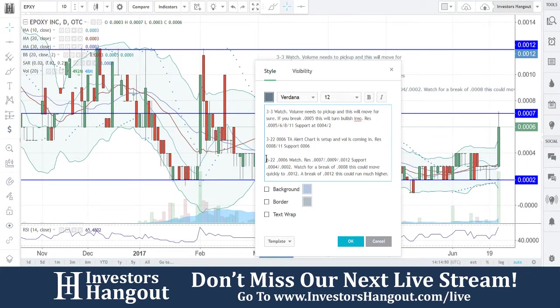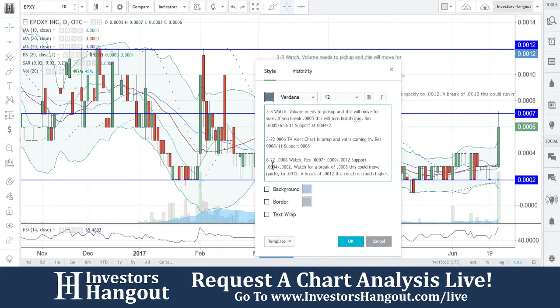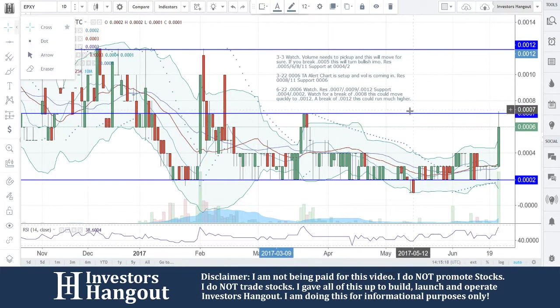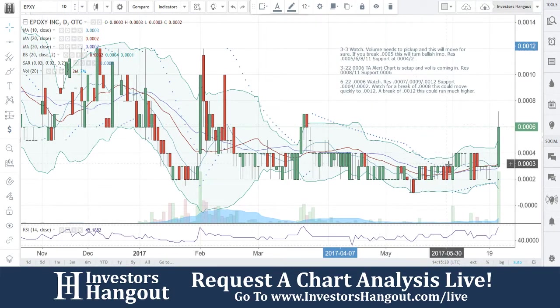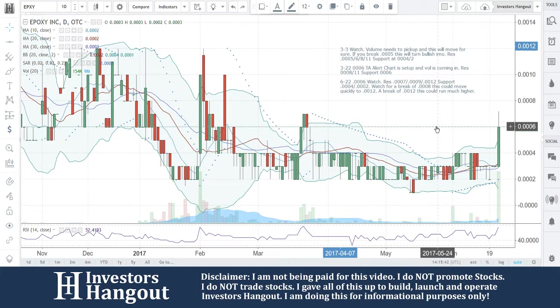All right, so basically right here to explain what I just typed in: EPXY at 0006, watch resistance at seven, nine, and twelve, supported at triple zero four and two. Watch for a break of eight — if you guys break eight it's probably going to go quickly to 12. A break of 12, this could run much higher. Watch for that break of eight; tapping that eight would be a good sign. So EPXY — if you follow the stock, make sure you hit that like and subscribe. Check us out live at investorshangout.com/live.